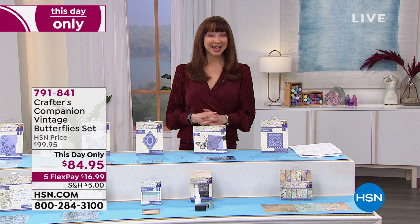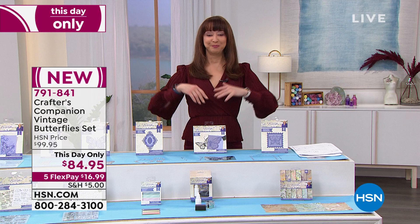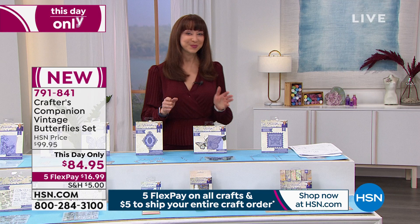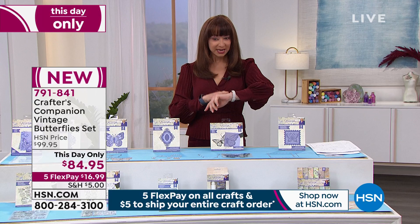Speaking of the inmates running the asylum — Sara did something similar around the Christmas season and everybody went bonkers, they all lost their minds. So in honor of that, we're doing a This Day Only on the Vintage Butterflies, at a price that is only good right now here for $16.99 on your credit card.